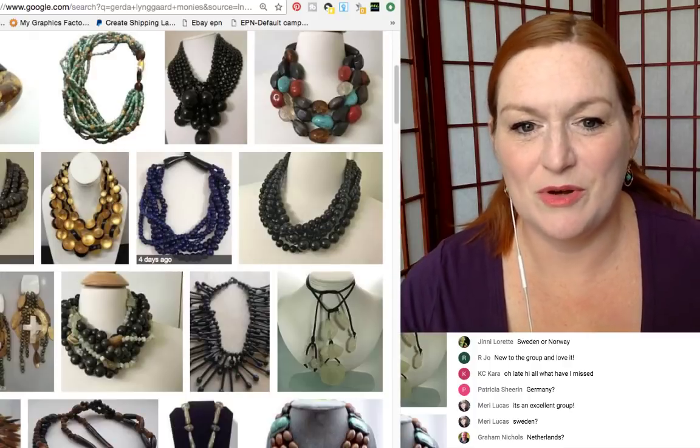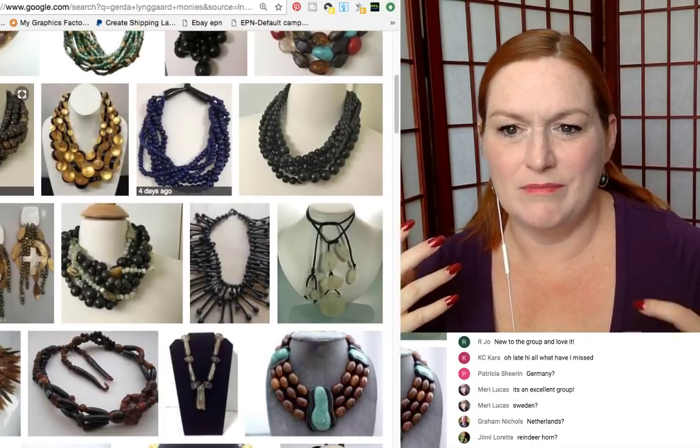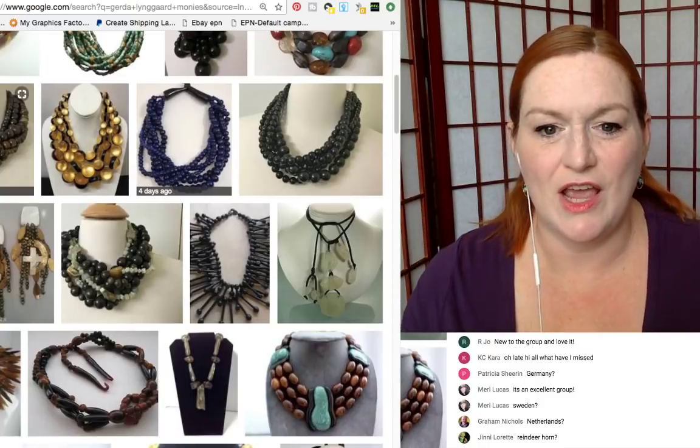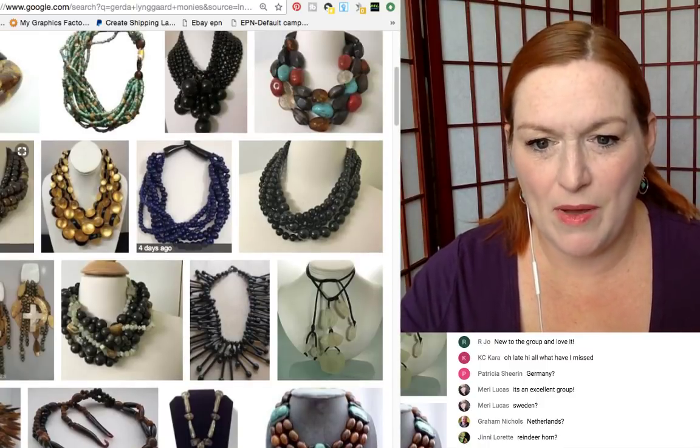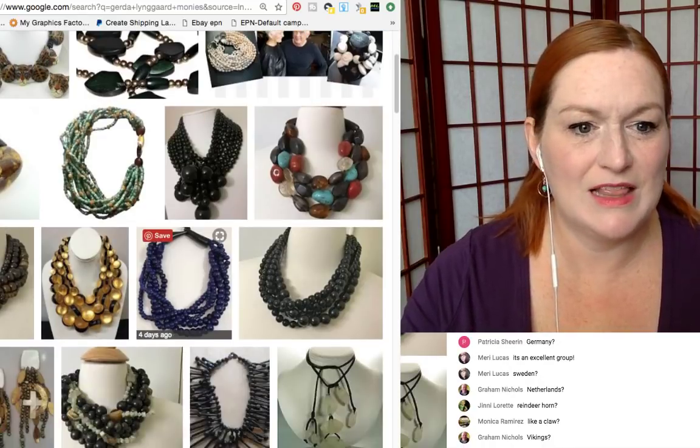Here's some more pieces — big chunky beads and stones, shells — but frequently they have a very distinctive clasp.